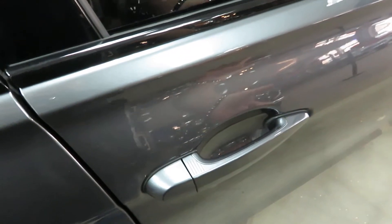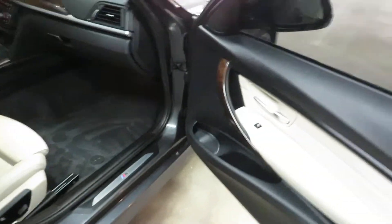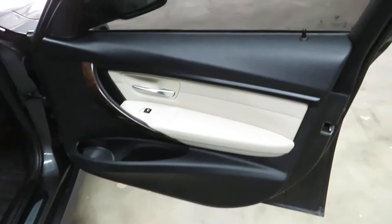It does have comfort access, as long as the key's in your pocket. We do have the original owner's manuals, as well as both keys for this vehicle.